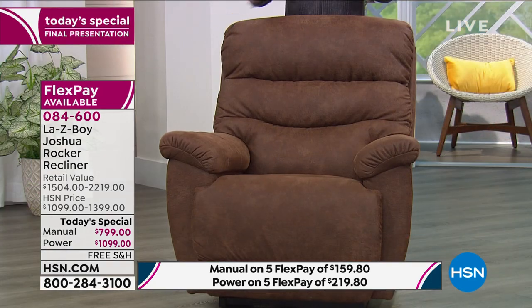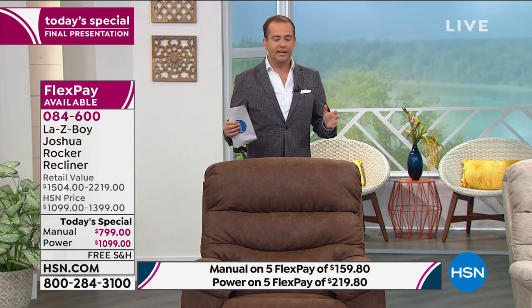If you want the whiskey in the power version, there are fewer than 90. The power retail is $2,219; they're going to save you over $1,100 — the power is $1,099. Today you can buy the power for the same price or less than you'd pay for the manual in retail stores, which is crazy good. And FlexPay is not layaway, doesn't require a finance plan or social security number, or a credit check — all false. None of that is true.